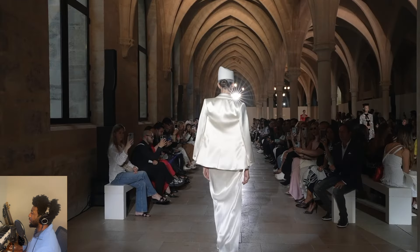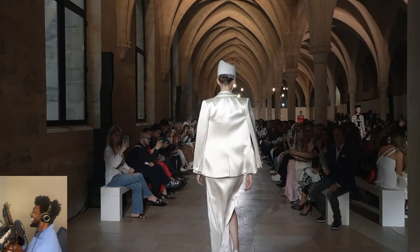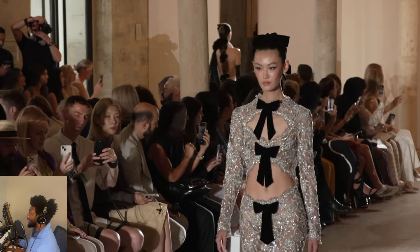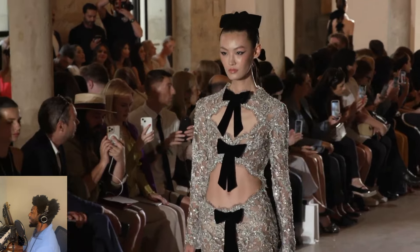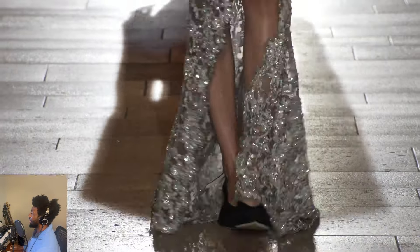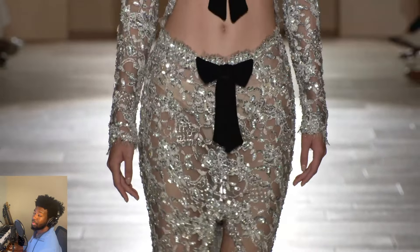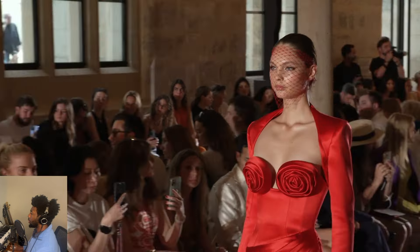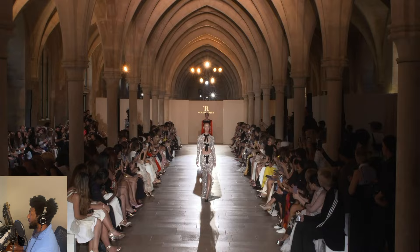Her walk, her demeanor — very demure, very mindful. Really like this one. Beautiful bows — you see on the front and top of her head: one, two, three on the body, separated by cutouts. Aggressive slit in the front as well, just in case you haven't seen enough skin yet. Little see-through action with crystal sequin embellishments. Very nice. Cap it off with black shoes for balance.